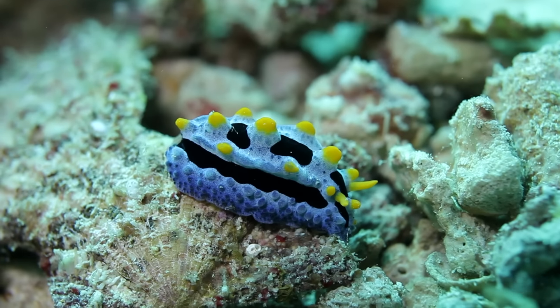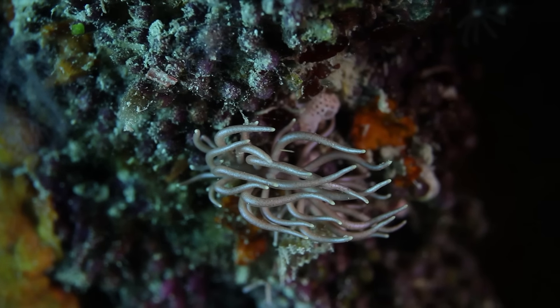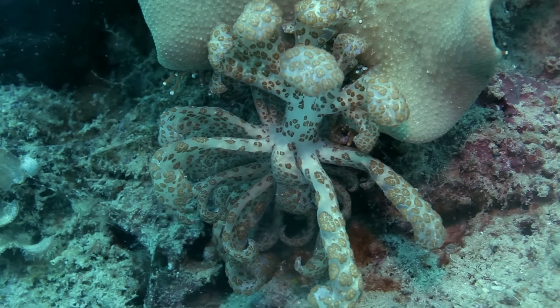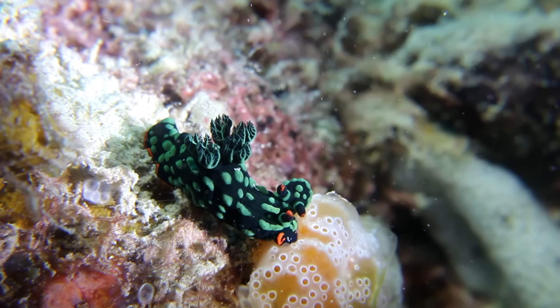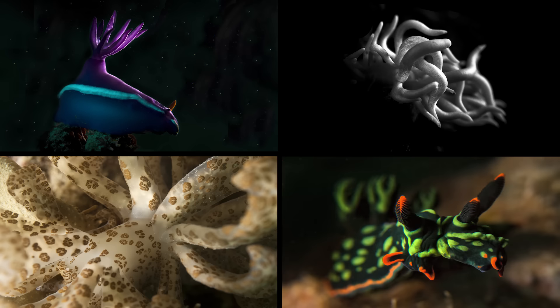So there we have it — nudibranches are fascinating creatures. Some steal their prey's defenses whilst others power themselves using the sun. Occasionally they even have two heads, but they've all got at least one thing in common: they make for great photographic subjects.